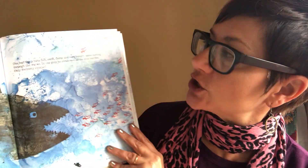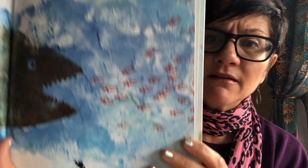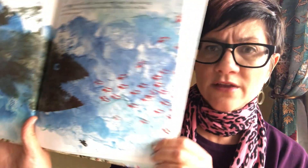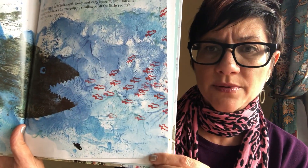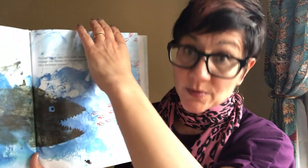One bad day, a tuna fish — swift, fierce, and very hungry — came darting out of the waves. In one gulp he swallowed all the little red fish, and only Swimmy escaped. There he is. Why do you think Swimmy escaped, friends, when all of his little red buddies got eaten up? Do you remember the story told us that Swimmy was the fastest swimmer? I bet you remembered that.